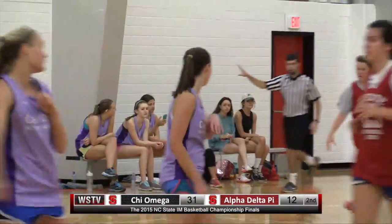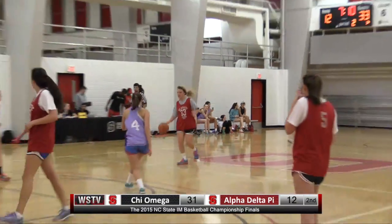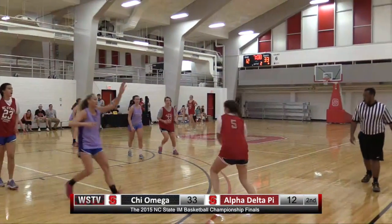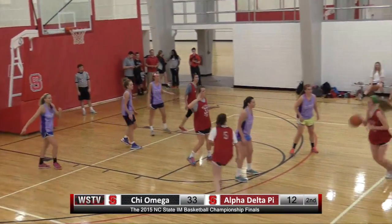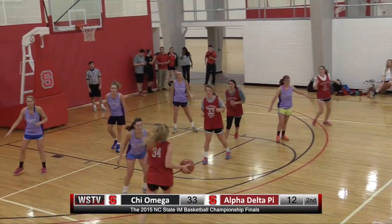And a big run out of the break for Chi Omega. They now lead 33 to 12. Yeah, it doesn't really look like at this point that Alpha Delta Pi is gonna have what it takes to get back into this.